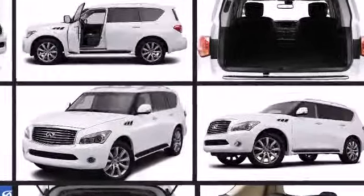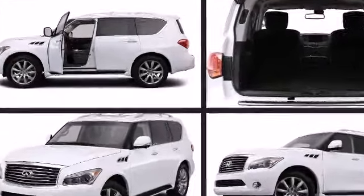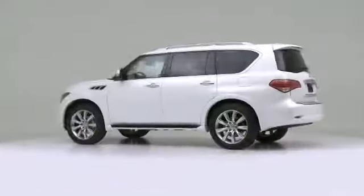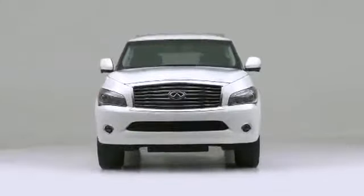The 2013 Infiniti QX56. With potent V8 power and performance equipment integrated throughout, this SUV combines world-recognized style and capability with pickup truck practicality and plenty of off-road grunt.